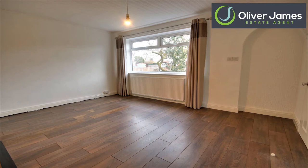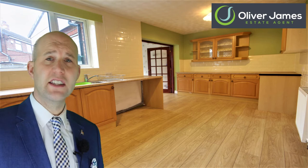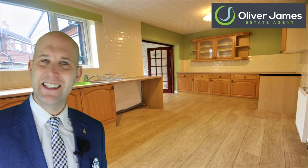Into the lounge now — it has laminate flooring and it's very spacious. Through to the kitchen now, again this has loads of space, loads of cupboard space, plenty of room to entertain. Or if you're looking to put in a new kitchen it will be a designer's dream — so many possibilities.